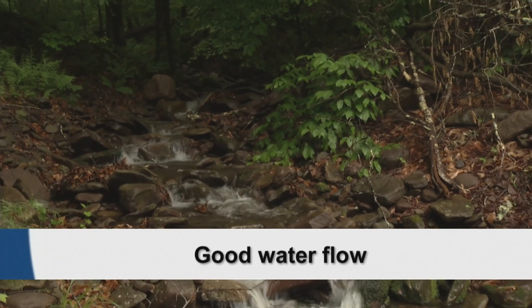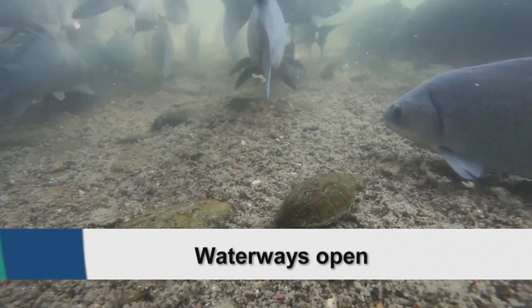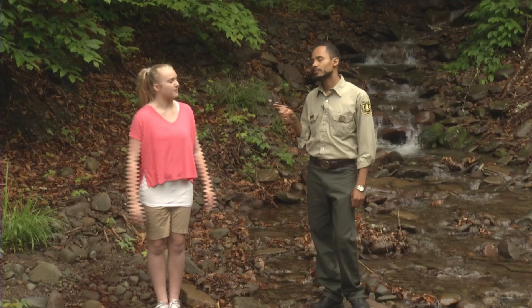And a good flow of water. Waterways should be open so that fish and other aquatic organisms can move upstream or downstream. In other words, there shouldn't be human-made structures that block the waterway.